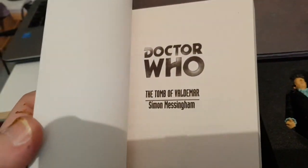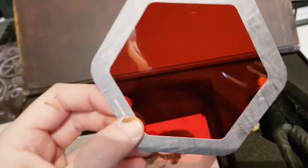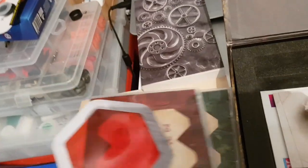You also get a paperback book with a unique cover — this is the Tomb of Voldemar. That's quite nice; I'll probably never read it, just keep it as it is. Now there's the TARDIS translation circuit, which possibly looks like a red filter. So you can use it to read Terror of the Zygons and Genesis of the Daleks.